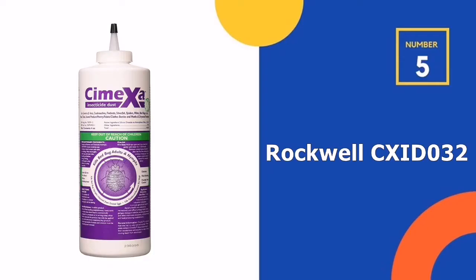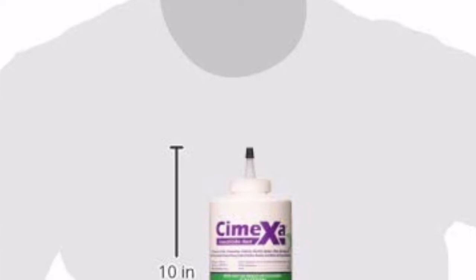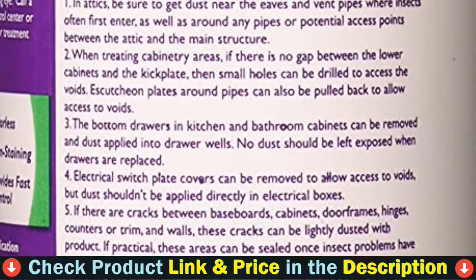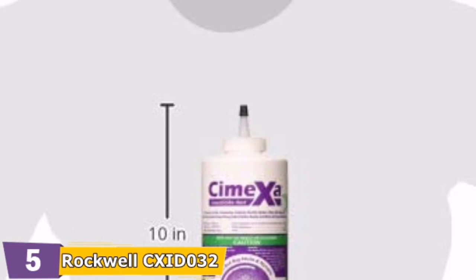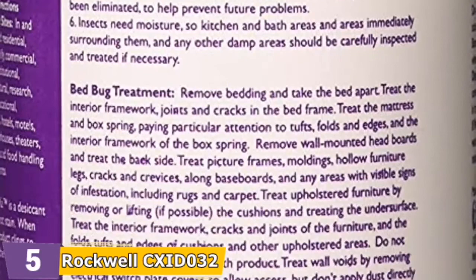Number 5 in our Top 5 Best Bed Bug Spray List is Rockwell Xido32 CimeXa Dust Insecticide. CimeXa Insecticide Dust is labeled for control of bed bugs, fleas, ticks, lice, roaches, ants, firebrats, silverfish, spiders, and mites. It may also be used for the prevention and treatment of drywood termites. The broad label allows the product to be used to treat cracks, crevices, voids, mattresses, carpets, pet rest areas, attics, and many other areas.